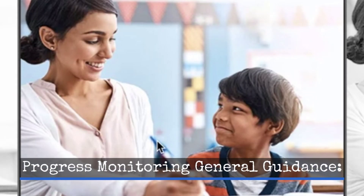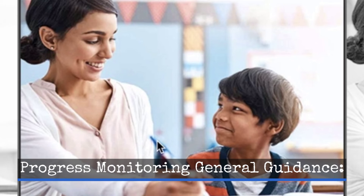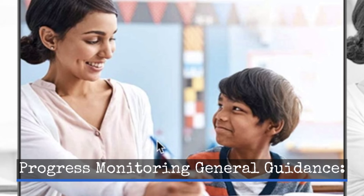Acadence Learning provides progress monitoring guidance in a document titled Progress Monitoring with Acadence Reading K-6. The following information from that document provides considerations for who should collect progress monitoring data. As a Technical Assistance Center, we support the guidance provided by Acadence Learning, and underscore the importance of ensuring that every staff member involved in providing reading instruction to a particular student should be able to easily access and interpret that student's progress monitoring data, regardless of who collected the data.